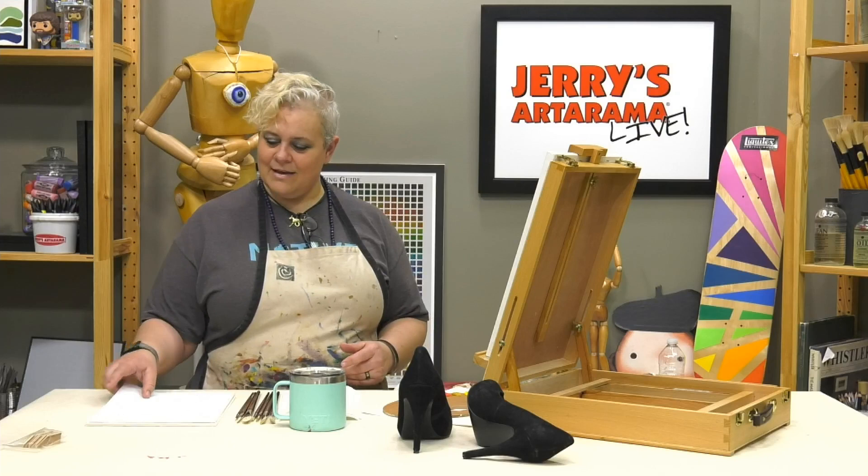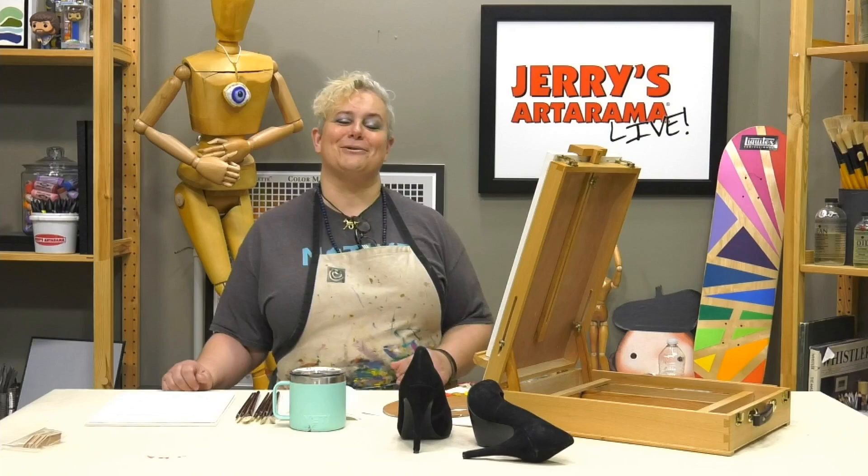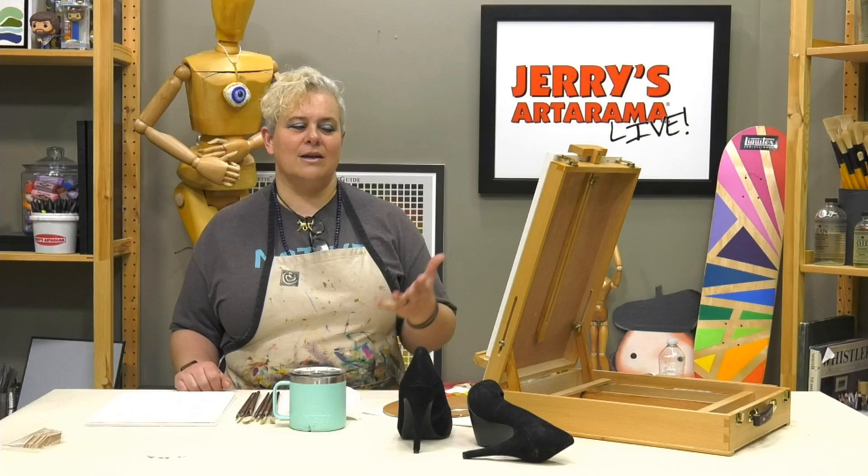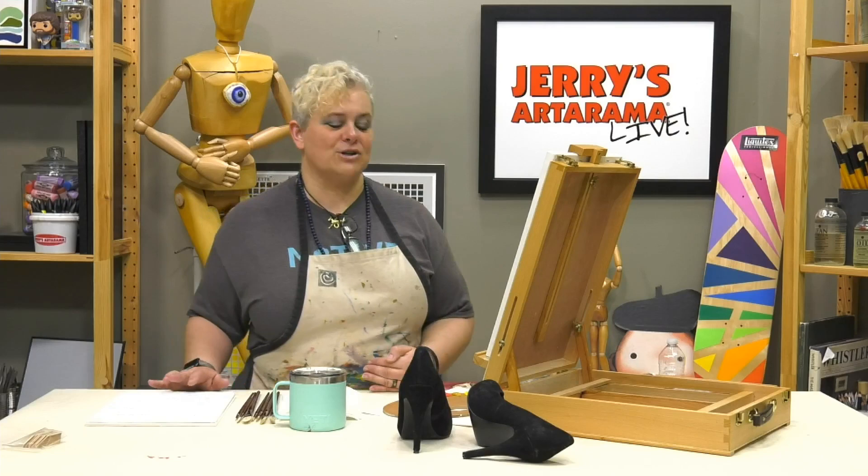Alright, let's get started - we've got an hour to try to do an oil painting. We're going to be doing her high heels; they're velvet. Obviously getting a velvet texture in a very short demonstration isn't going to happen easily. If you really wanted to give it that fabric velvet look you'd be spending more time, but a 'study' just means you're putting down a quick impression of it.